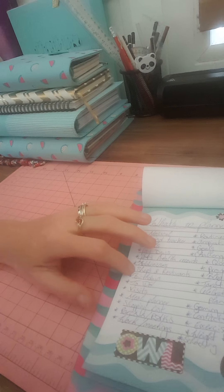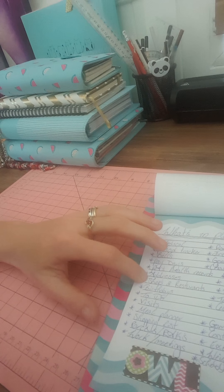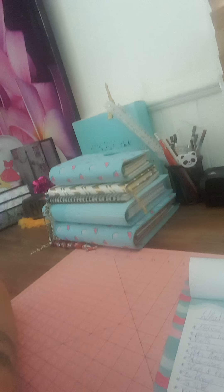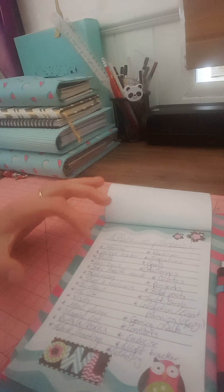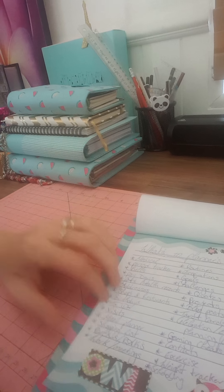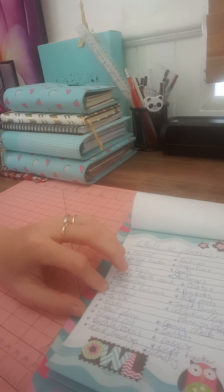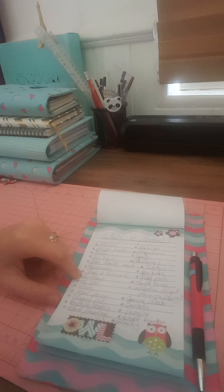Next one is addresses, shops, and restaurants — you could write down what restaurants you really like, write down your favorites. Then there's birthdays — put down people's birthdays if you're a very forgetful person, which I am, so yeah, I put them down.